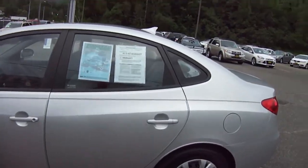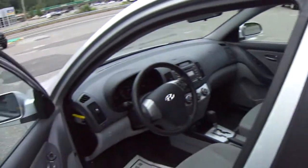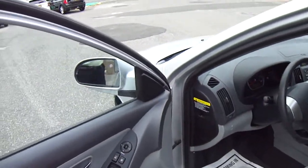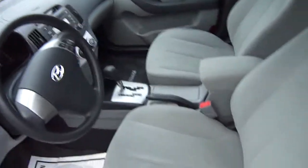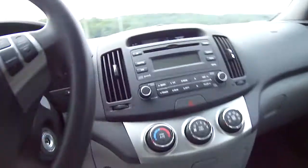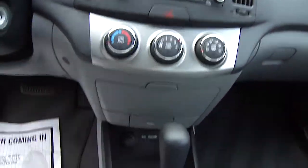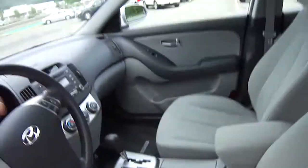Beautiful silver sedan, a great gas mileage car. Let's look inside. It's not stripped either — look at power windows, power door locks, got a power trunk release, beautiful gray cloth interior, AM, FM, CD, air conditioning, iPod jack in there, plenty of headroom.